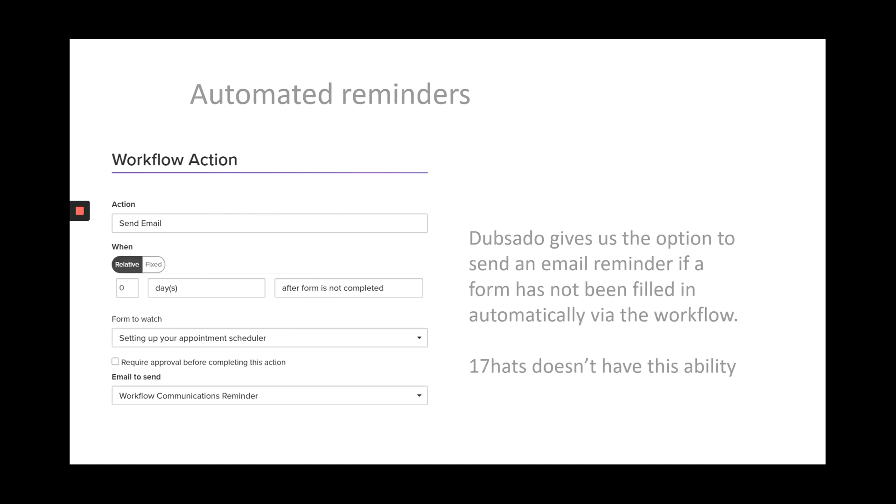Dubsado gives us the option to send an email reminder if a form has not been completed, via the workflow. This is great because we can send automated reminders and follow-ups when a form has not been completed. But if it has been completed, it will simply skip that step of the workflow and move on. Automated reminders are wonderful because it means that we don't have to keep on top of it — the workflow takes care of all of that for us.